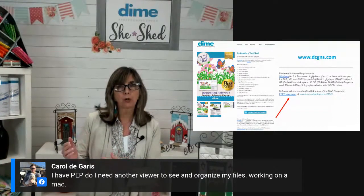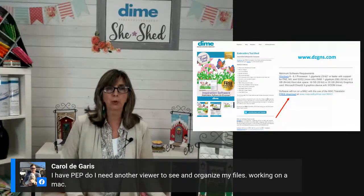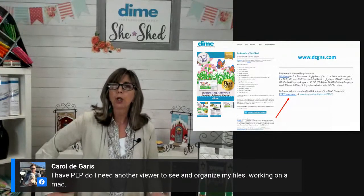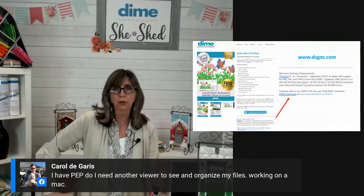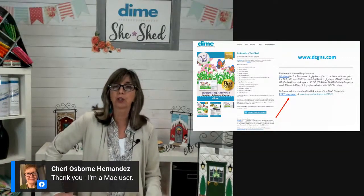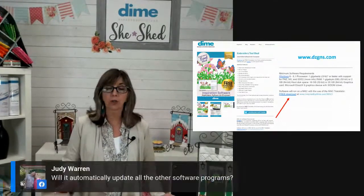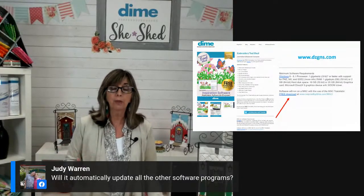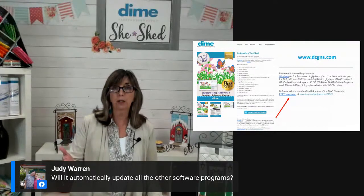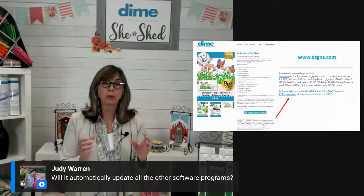The beauty is when you update, everything is just in one place. Regarding the Perfect Stitch Viewer — that is the program that allows you to view images of your embroidery designs in a folder, and it is not part of Perfect Embroidery Pro. Once you update whatever Inspiration software program you're in today, you'll get a message saying 'update available, would you like to update?' You say yes, and everything will be there, all grouped under the Embroidery Tool Shed platform.